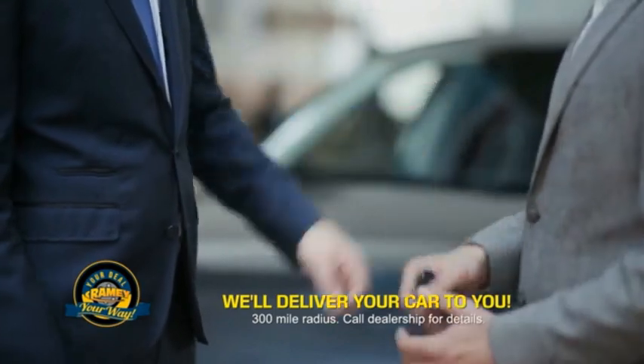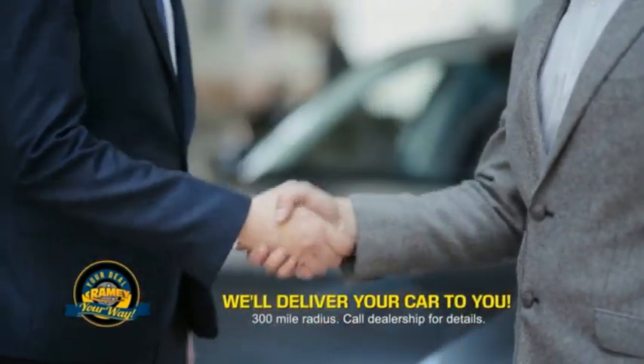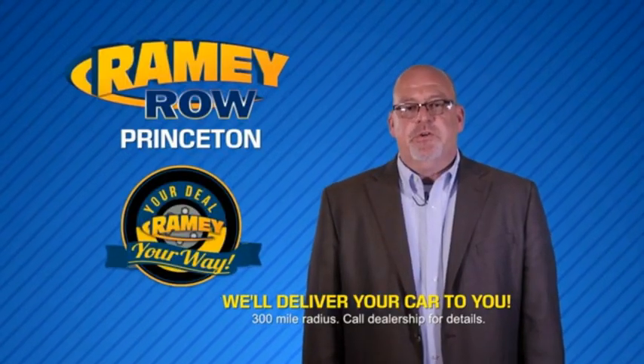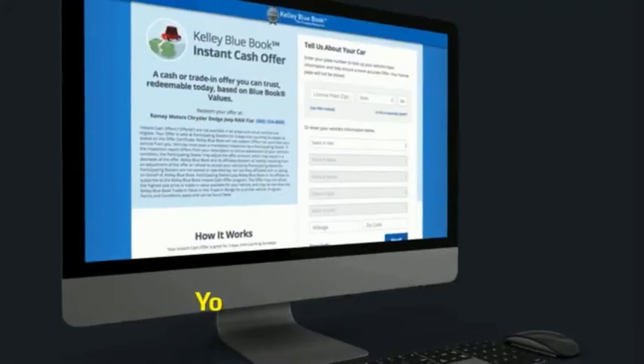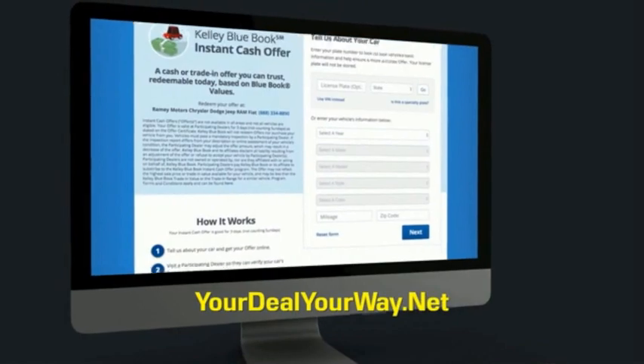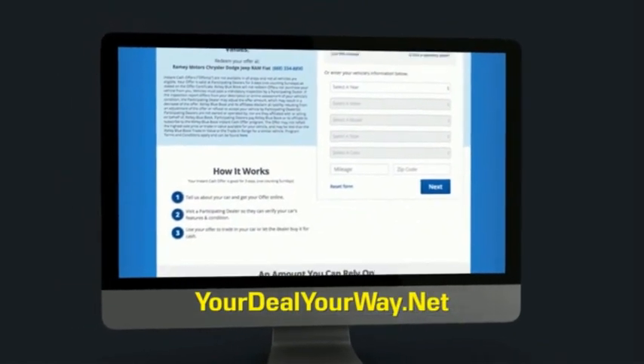Rainey is making your deal easier and giving you the most convenient car buying experience around. Most of our customers that start their deal online are in our showrooms less than an hour and on the road in no time. Check us out at yourdealyourway.net and find a new way to do the deal, only at Rainey.